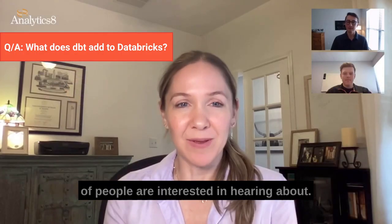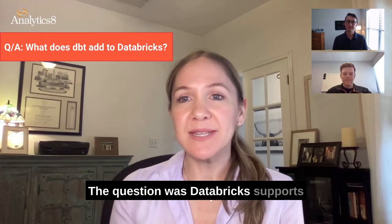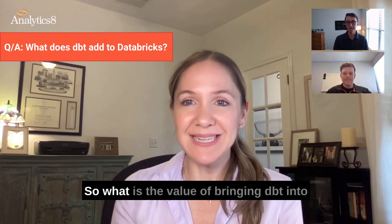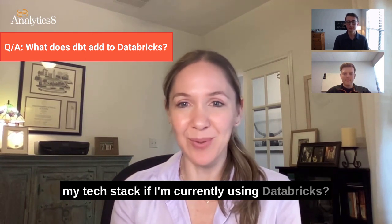I think it's something that a lot of people are interested in hearing about. The question was: Databricks supports SQL, has jobs, and Git integration. So what is the value of bringing DBT into my tech stack if I'm currently using Databricks?